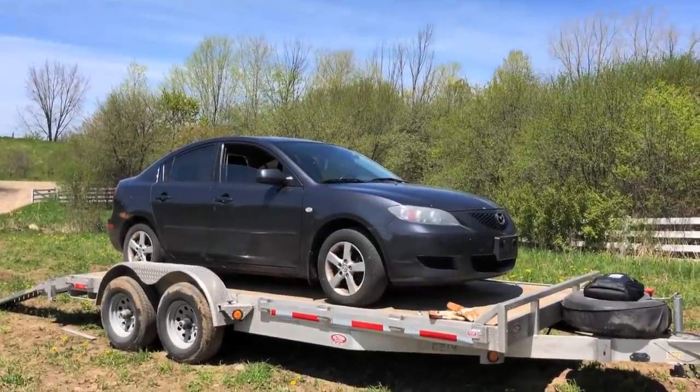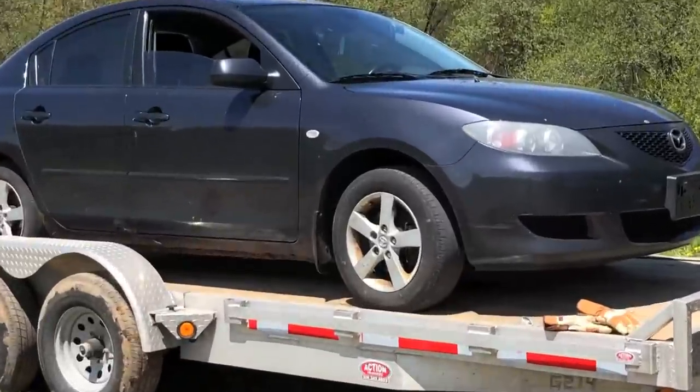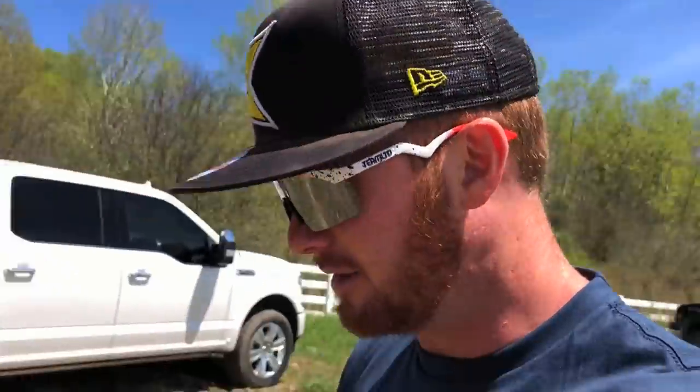Frenchy car — Mazda 3, $400. The guy wanted five, got him to four. The thing is awesome. It's got a bit of rust on it, but she's all highway driven.